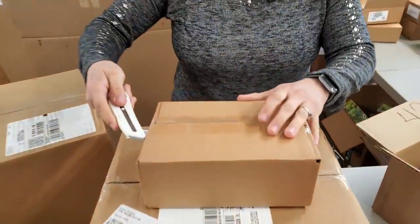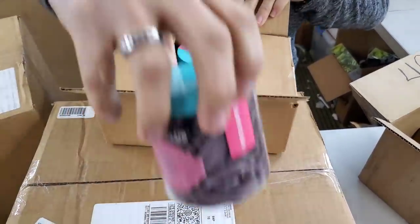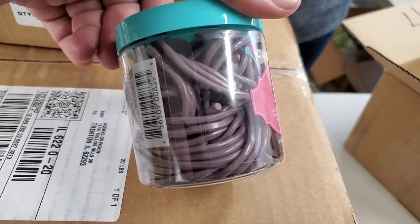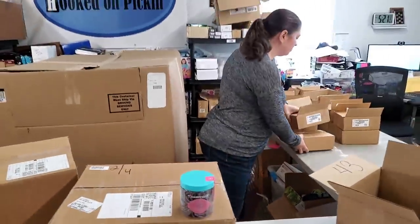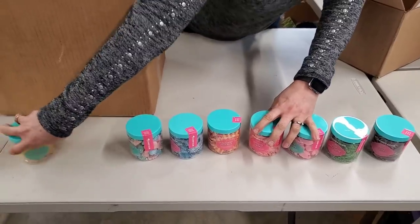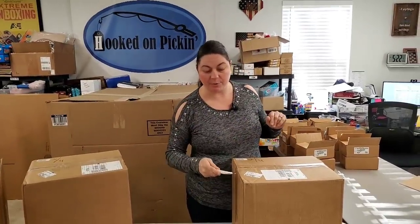How many different flavors can we get? This one is purple — grape laces. 'Luscious licorice laces loaded with big, bold grape flavor.' So grape licorice laces. And the second box is also grape laces — so we have two of each kind. That's eight different flavors now, so yummy. You can go to hookedonpickin.com and buy them right now, but wait till the end of the video if you want to see the pricing. Or if they look too yummy, just go get them and you'll see the price on the store.